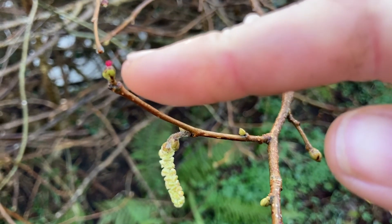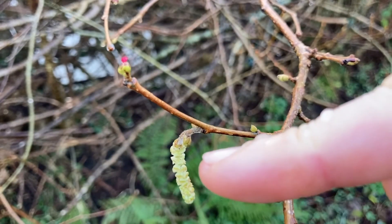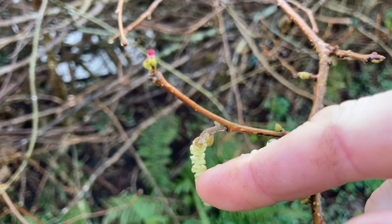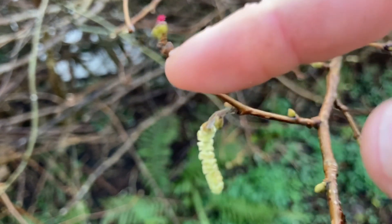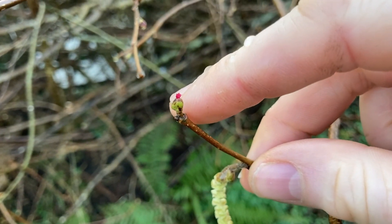Just to get a sense of scale, this is the female — this tiny little pink flower. So the pollen is going to come off here, be wind driven — the wind is going to blow the pollen off the stamen and it's going to fly and land on top of that tiny little pink flower.